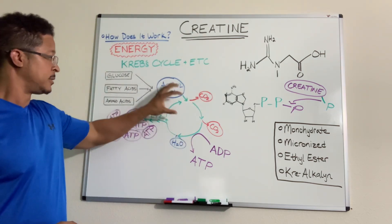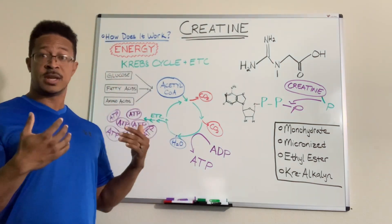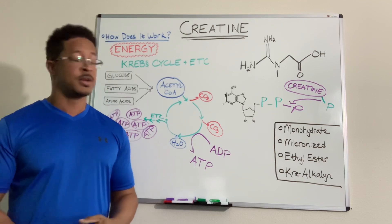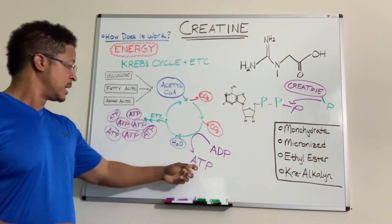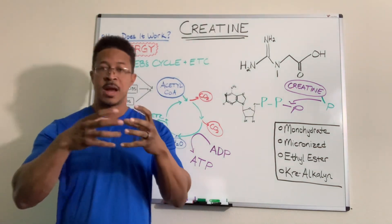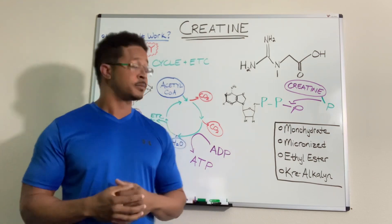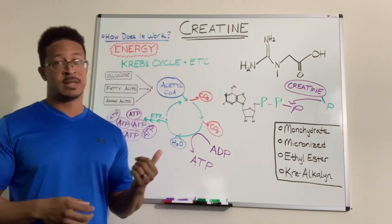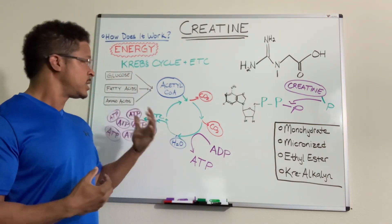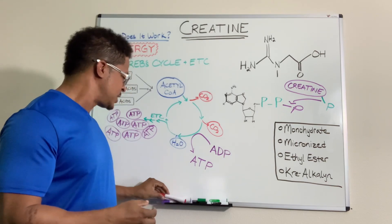When we breathe in, we need oxygen to create energy, and we breathe out carbon dioxide as a waste product. The whole purpose of this process is to create ATP — tons of ATP. That's our energy source, inside the mitochondria, which is inside the muscle cell. It actually happens in all our cells, but primarily we're talking about muscle. Without ATP, we're not getting much energy at all.